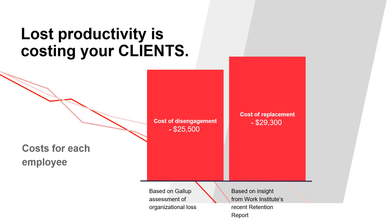Gallup's engagement survey shows that only 34% of U.S. employees are engaged and that each disengaged employee costs $25,000. So in a hypothetical 100-employee company, 66 are disengaged, costing that employer $1.6 million a year in unrealized productivity.